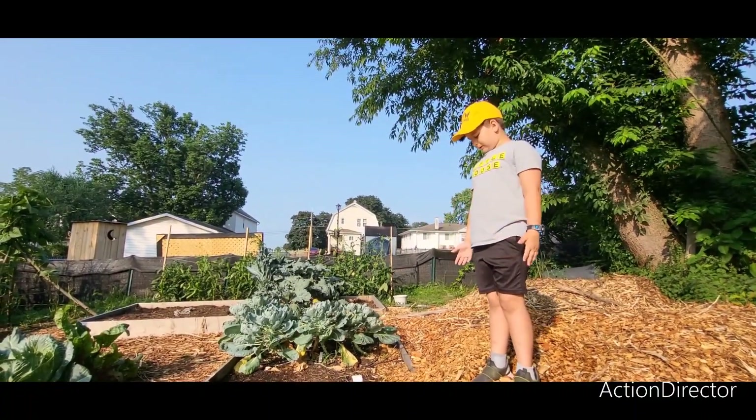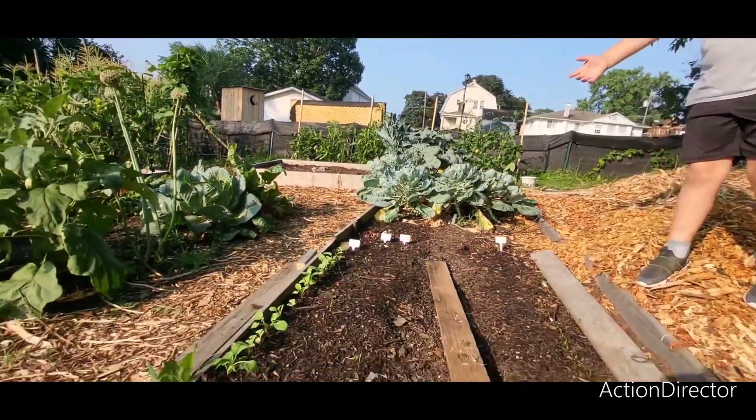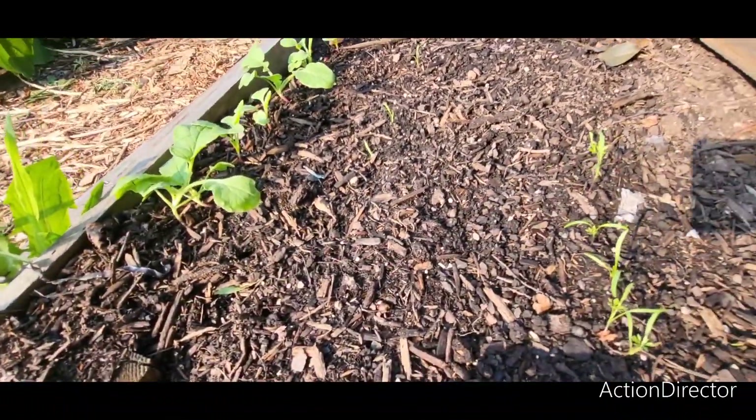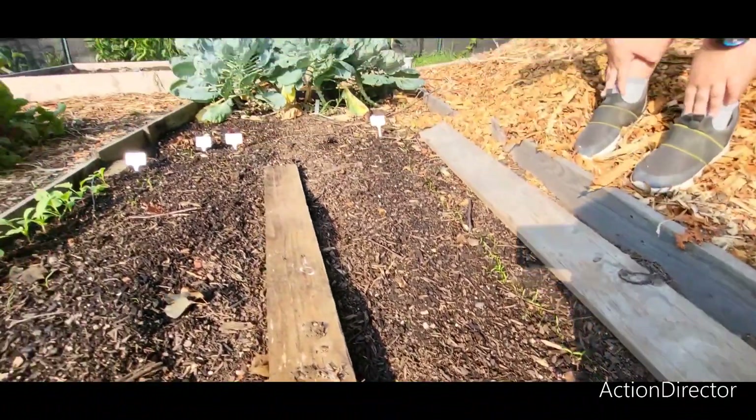So this is what we're planting in this greenhouse. Over there we got some lettuce, and some carrots, and more carrots, and more carrots.